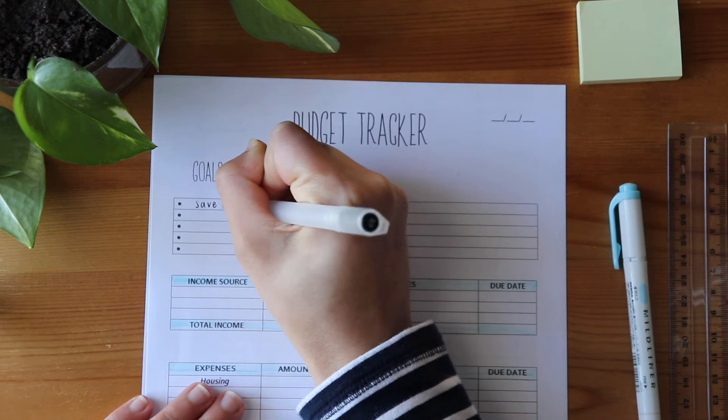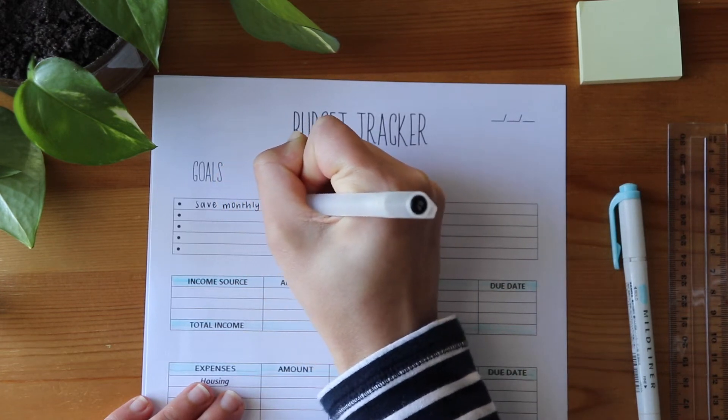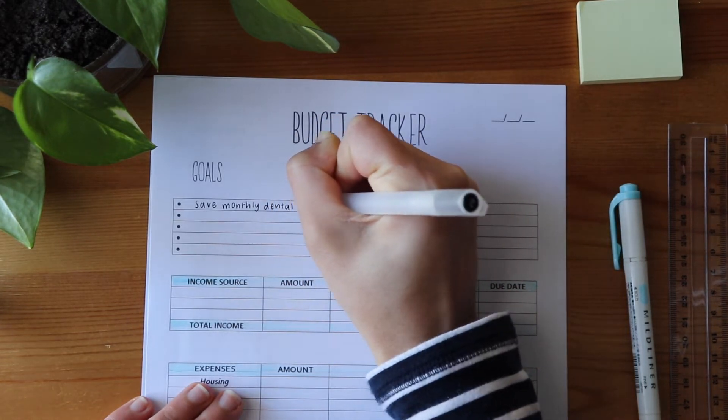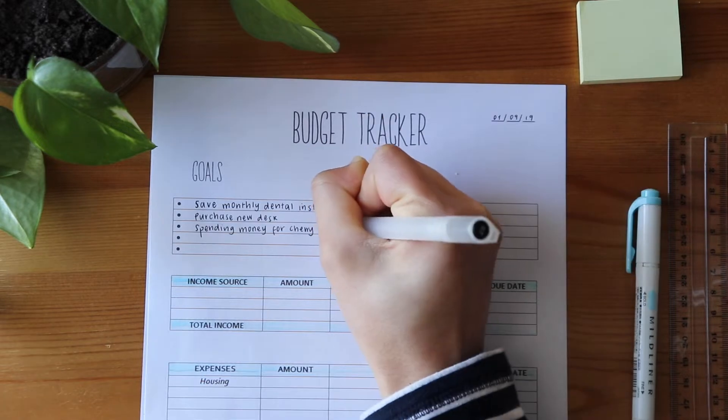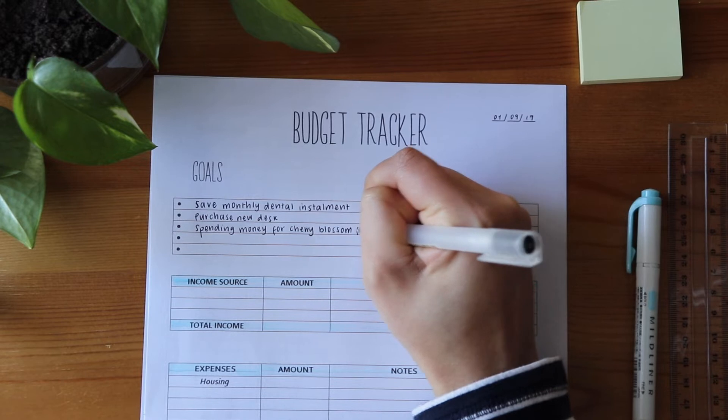If you're not sure where to start with budgeting, I have linked down below my own budget tracker that I created. You can access the free copy by clicking the link — it's a really good starting point if you just want somewhere to begin, and it lays out the spending for a week nicely.